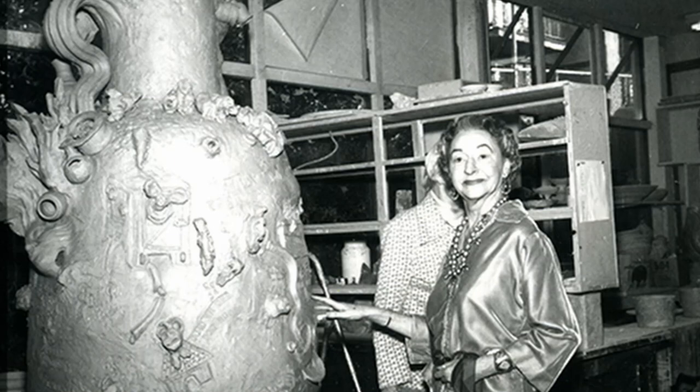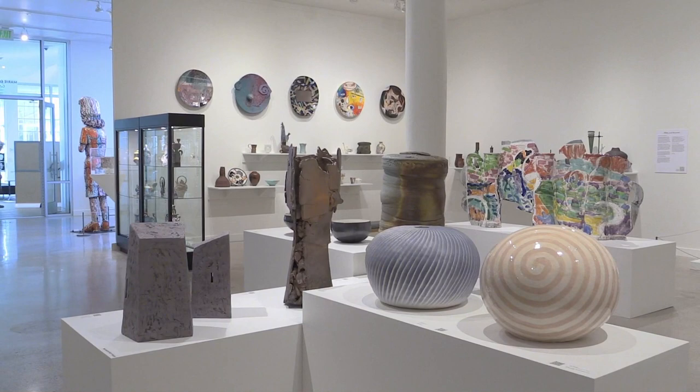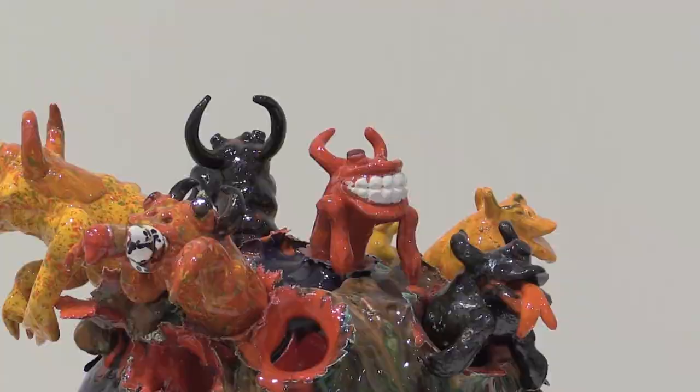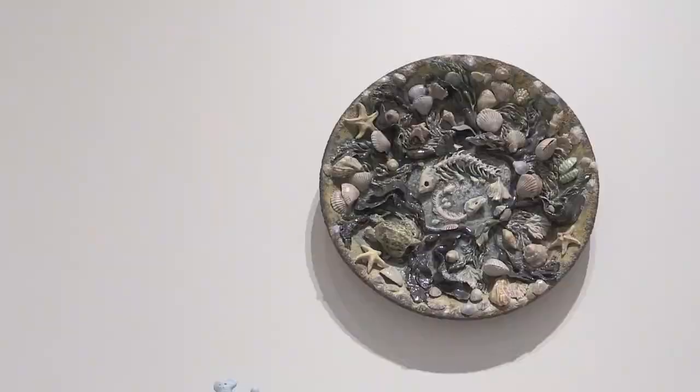The artwork we will look at today is from our newest exhibition called Unearthed. Everything you will see is made out of the same material — it's not markers, paints, or paper. It is clay. Artworks made of clay are called ceramics.